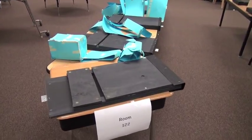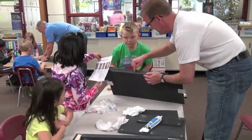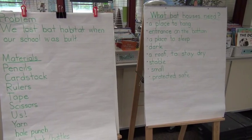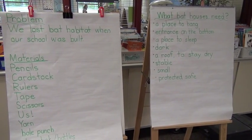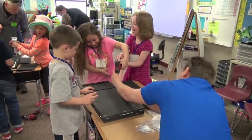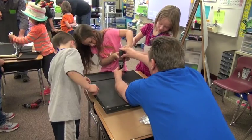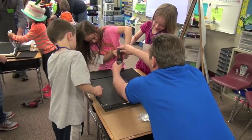The kids made the models, the kids identified the problem — what bats need. The kids identified the fact that there's huge habitat loss with all of the building going on. Very enthusiastic, very passionate. There are little warriors out there for bats now, very concerned about the lack of habitat.